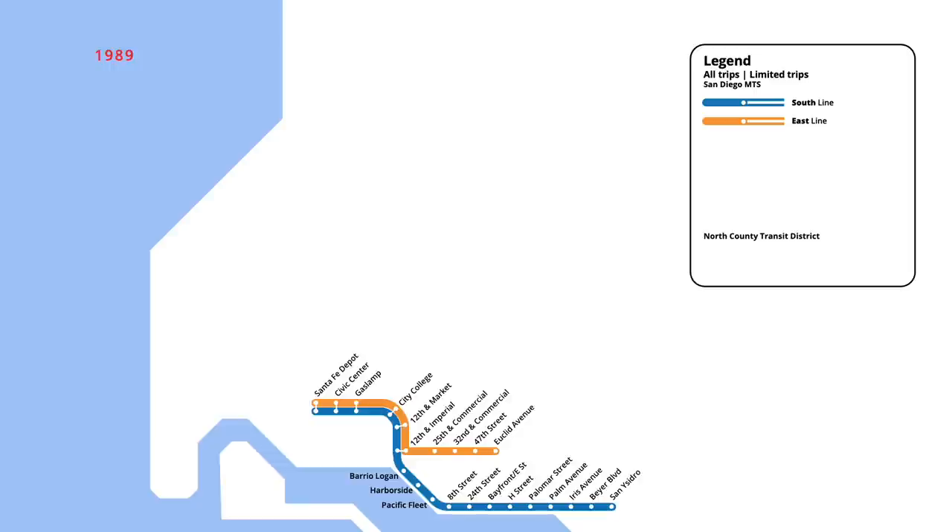Three years later, in May 1989, an extension of the east line was opened, adding four new stations to Spring Street. The following month, an additional four-stop extension opened, taking the route to Main and Marshall Station in El Cajon.